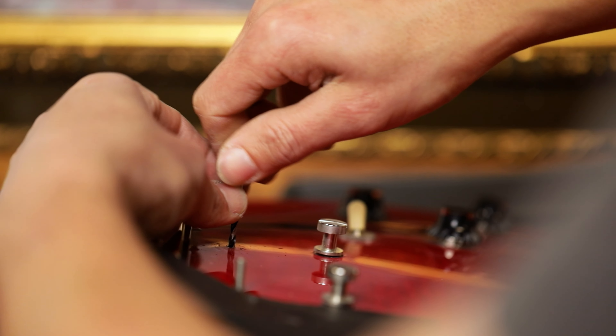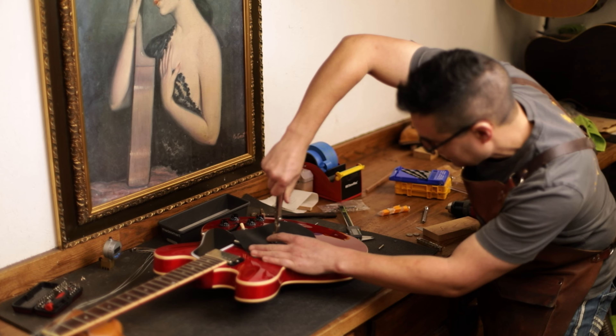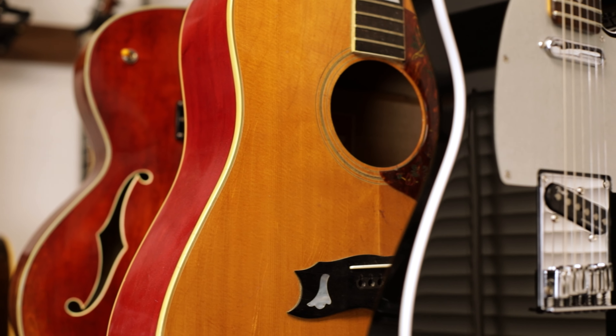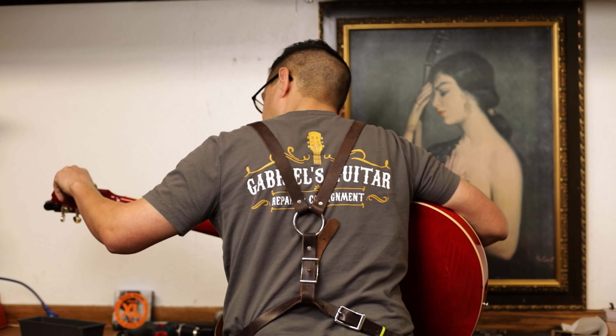I think people come to my shop at first because of Google reviews, word of mouth, or maybe they just stumble upon me. What earns me a client for life is the attention to detail, but also it's an inviting space. It's an actual repair shop — there's shavings on the floor, instruments hanging on the wall in various states of disrepair. Clients come because they enjoy hanging out, talking, having a cup of coffee, and just really talking shop.